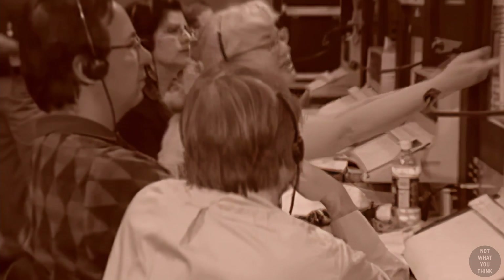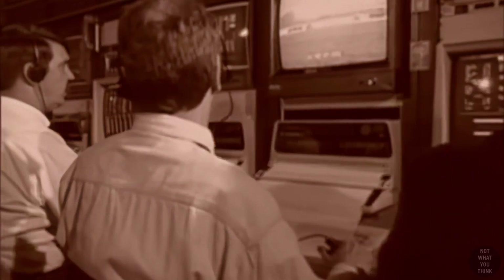While control room engineers communicated among each other that the pitot heat was not working, it was not communicated to the pilot until two minutes later. And when it was communicated, it was stated in a way that underplayed the importance of the issue.